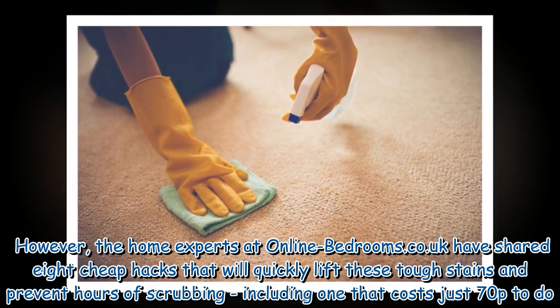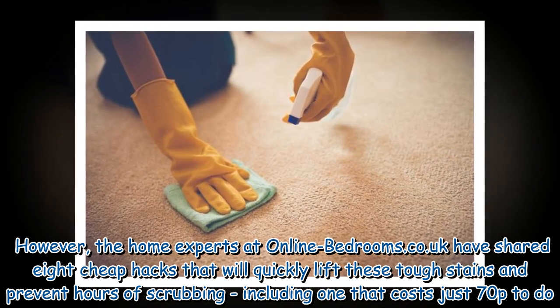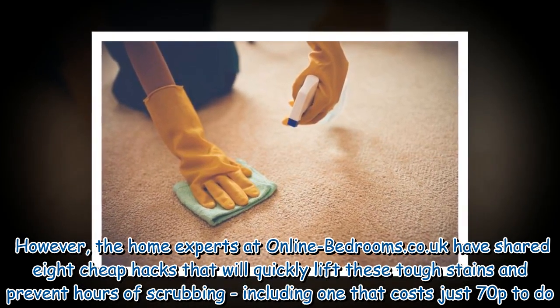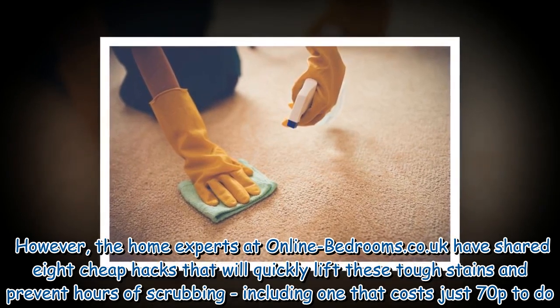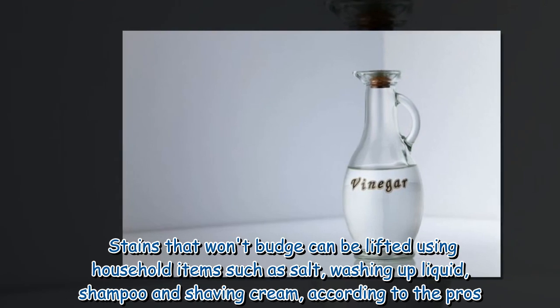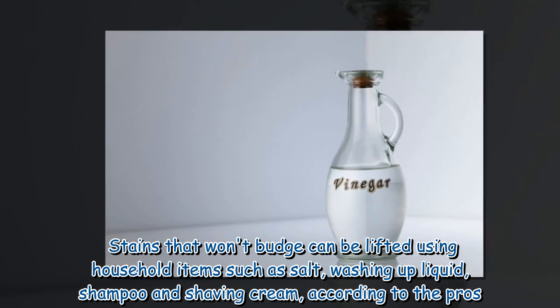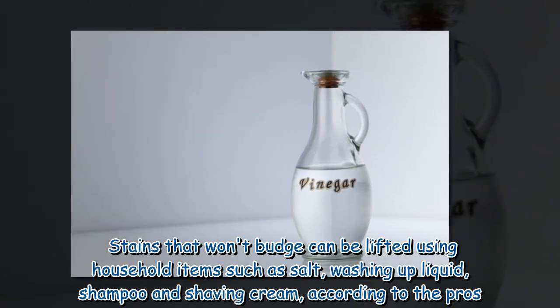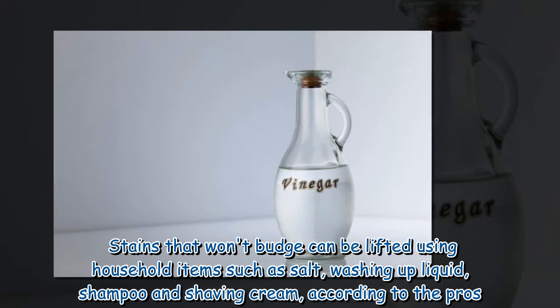However, the home experts at onlinebedrooms.co.uk have shared 8 cheap hacks that will quickly lift these tough stains and prevent hours of scrubbing, including one that costs just 70p to do. Stains that won't budge can be lifted using household items such as salt, washing up liquid, shampoo and shaving cream, according to the pros.